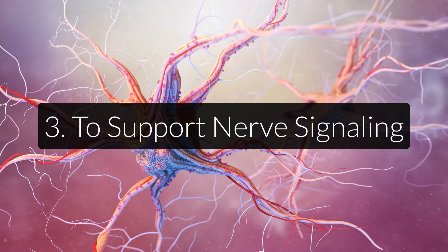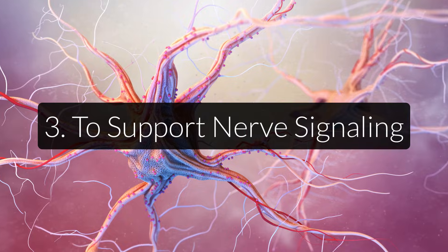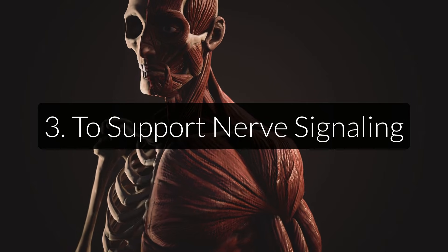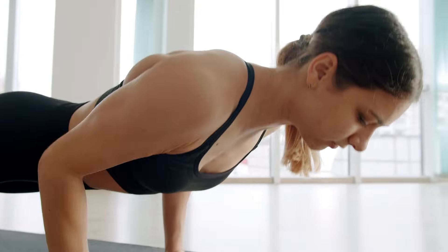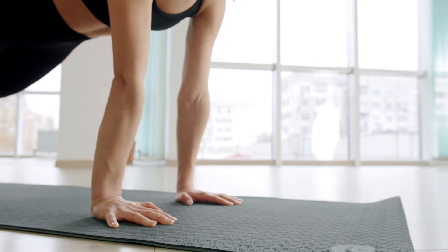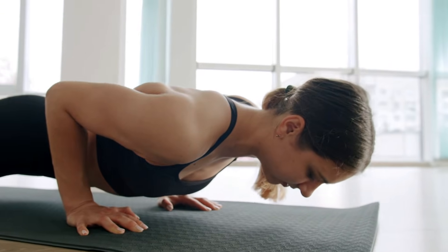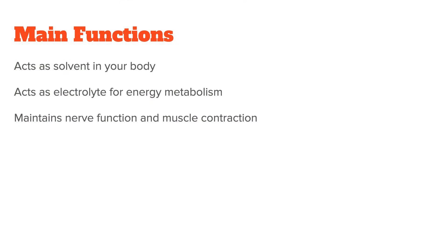Third, potassium sends nerve signals and allows for muscle contraction. The nervous system sends messages between your body and brain in the form of nerve impulses, which help regulate functions such as heartbeat and reflexes. To generate a nerve impulse, sodium ions move into cells and potassium ions move out, setting up an electrical charge. This is critical for both the nervous system and muscular contractions. In summary, potassium's most important functions are to act as a solvent, to act as an electrolyte for energy metabolism, and to maintain nerve function and muscle contraction.